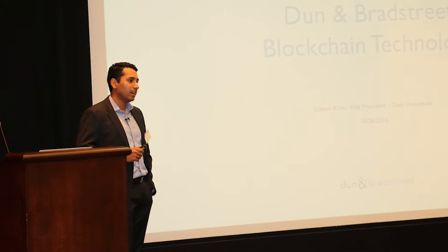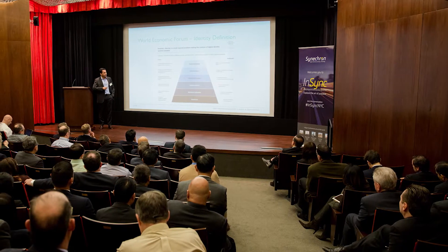The use cases are anywhere from payments and remittances, cross-border trade, and trade finance. What we're looking to do is uniquely identify counterparties that are transacting within this new blockchain ecosystem. Synechron has been a great partner helping us develop our proof of concept offering.